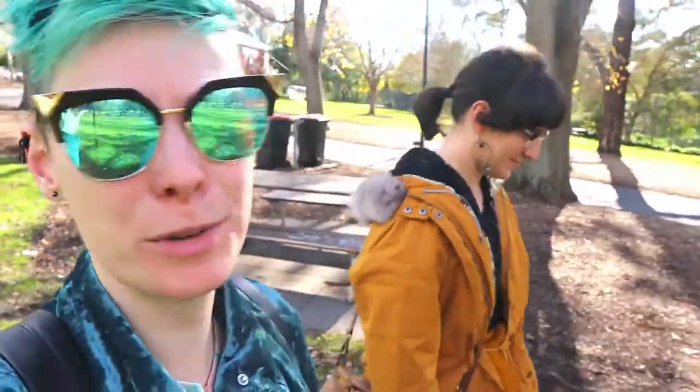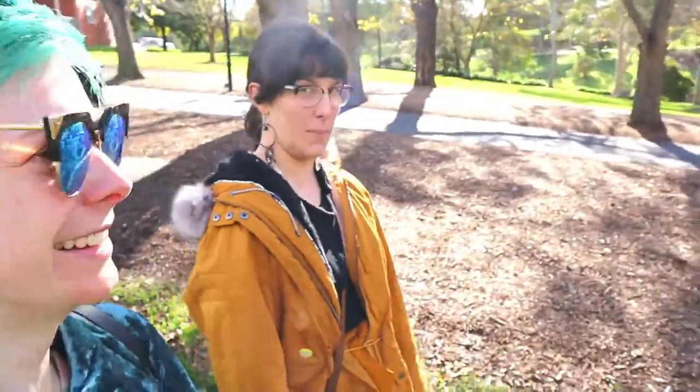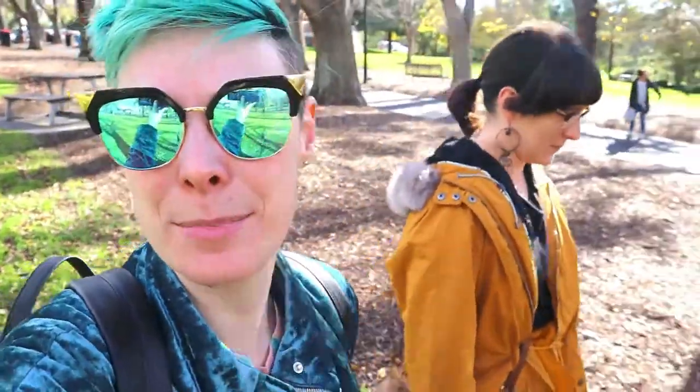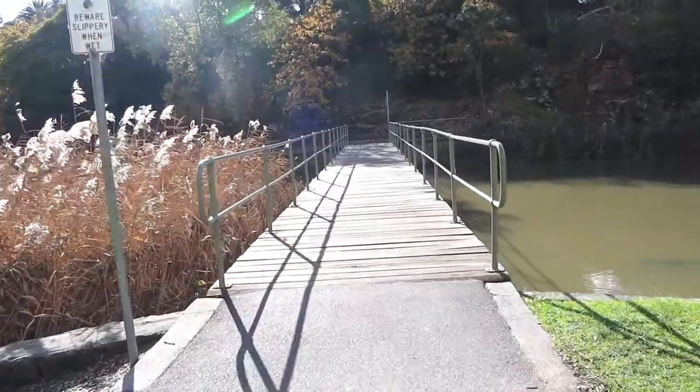We've come down to Coburg Lake after our Glass Den visit, which was freaking delicious. I haven't been to Coburg Lake in years and it's absolutely beautiful, so we're just gonna have a bit of a walk around.